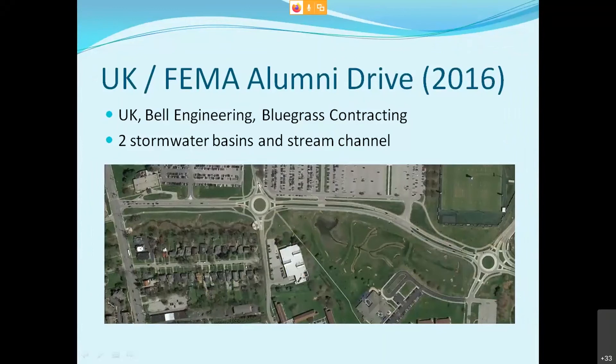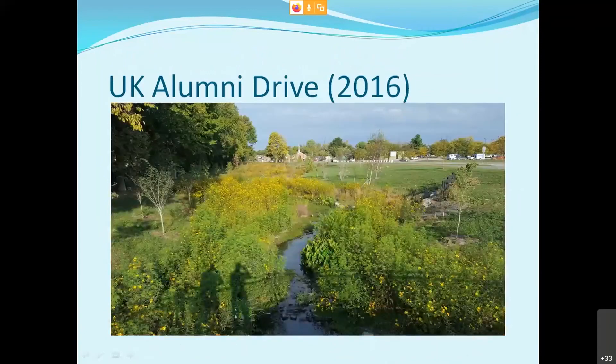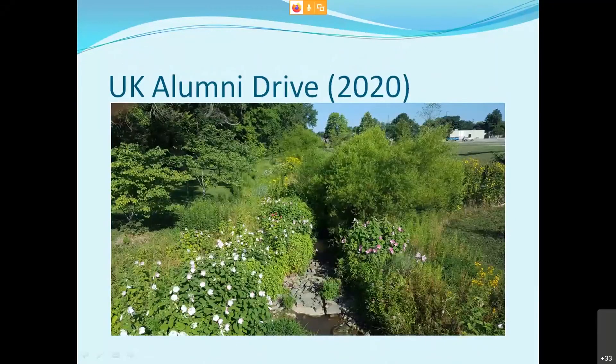The UK FEMA Alumni Drive project — we started this in 2015. A lot of beneficial pollinators showed up: monarch butterflies, bees, beetles. This was used for entomology research as well as biosystems and agricultural engineering research. Here's what the project looked immediately after construction in 2015, then first year of growth in 2016, then 2017, 2018, 2019, and this week in 2020. It's come a long way — a pretty big icon for the landscape on the south end of UK's campus.